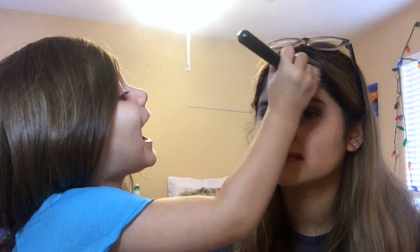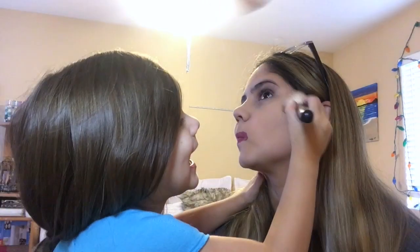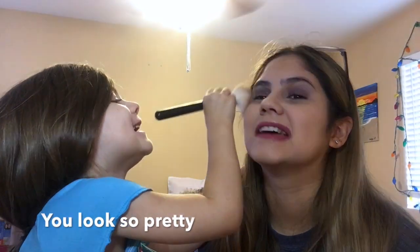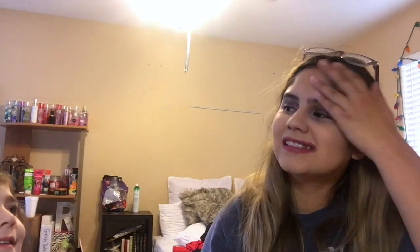So you're going to dip it in here and then you're going to go on my forehead, right here, and then right here. Stop making that noise. Well, I guess we're done with the bronzer.